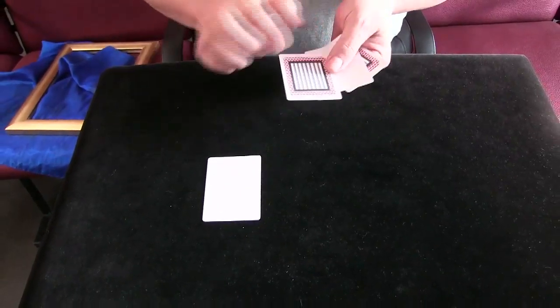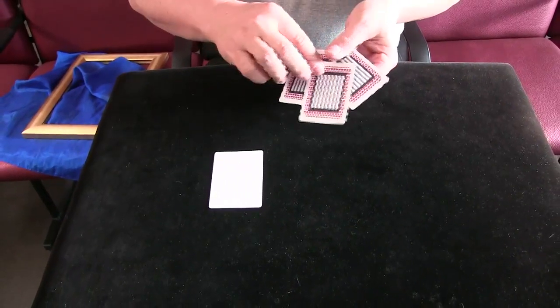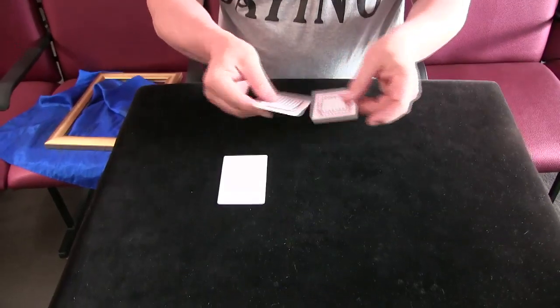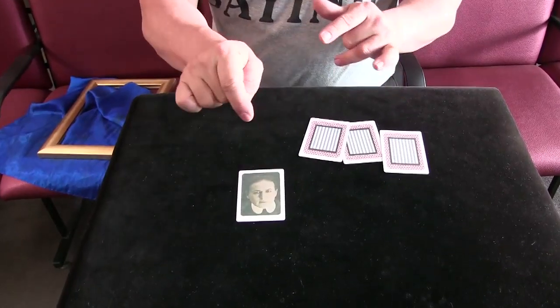There we go — so there he is. Now you've got to tell me, where is Houdini? In the middle? No — you see that's what he does, he's sneaky. He always escapes. He's back where we started at the beginning, where you thought the prison card was. Yes — one camera, no cuts. Trick number 94. I'll see you again next week. Cheers!